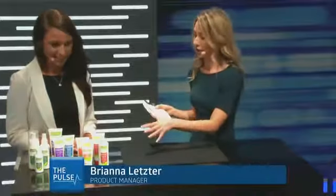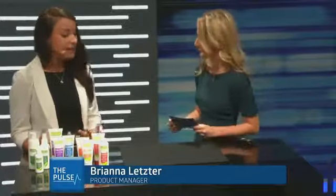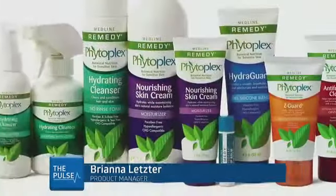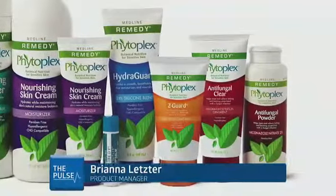Thank you for having me. So I see we have a lot of products displayed over here — can you tell us what is Remedy? So Remedy, what we have in front of us here, is the Remedy Cytoplex line. It's Medline's advanced skincare line that really focuses on treating and preventing skin conditions. It utilizes a proprietary blend of botanical nutrition and is paraben free, sulfate free, aloe free — pretty much free of anything that could irritate the skin.